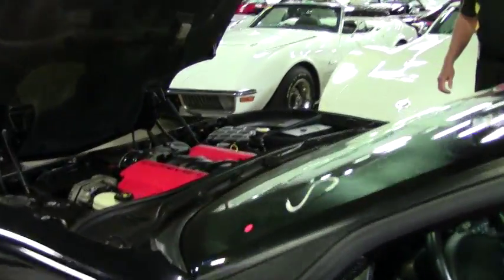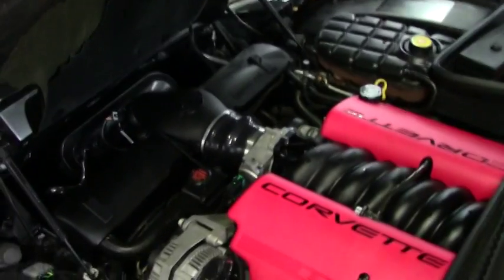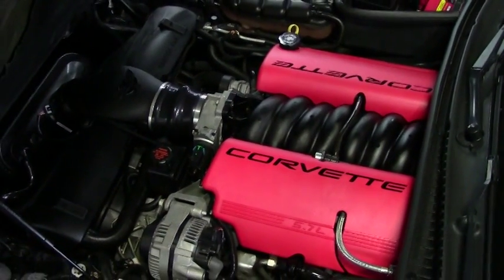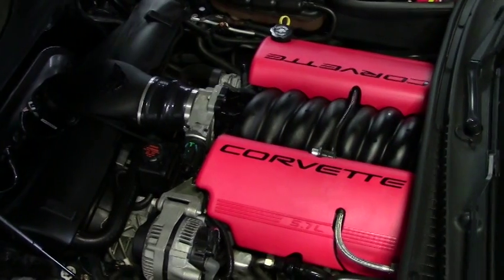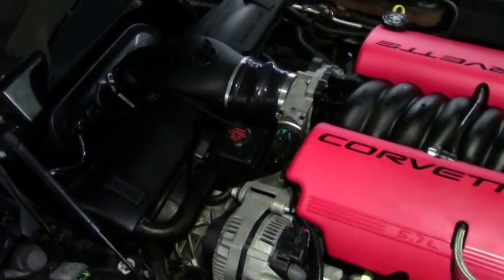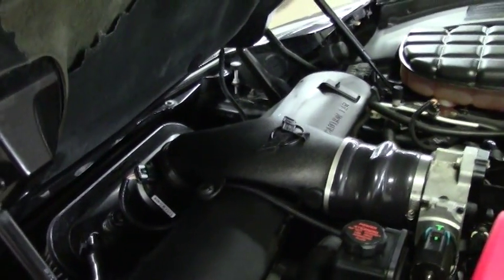Definitely a gem in the rough. Now we'll go to the engine compartment — having the LS6 Z06 for the C5. It's definitely nice and clean, and it's got a Vortec cold air intake which should add anywhere from 15 to maybe 30 horsepower.